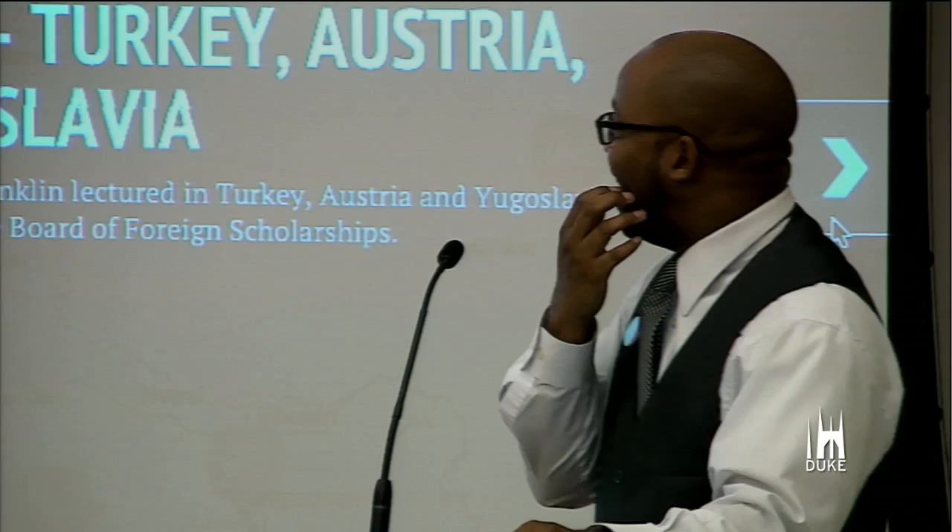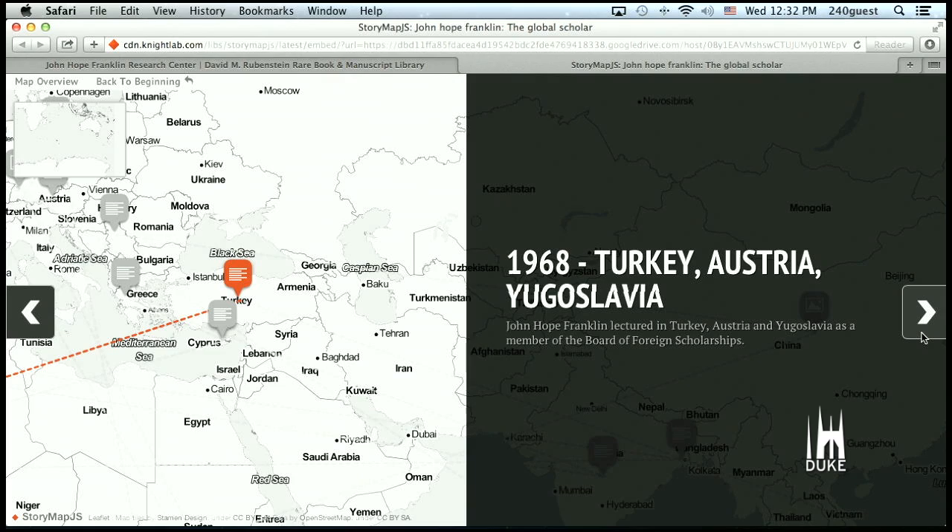In 1968: Turkey, Austria, Yugoslavia — again working under the auspices of the Board of Foreign Scholarships.